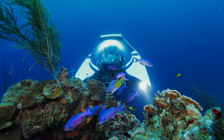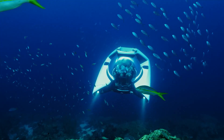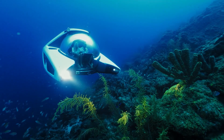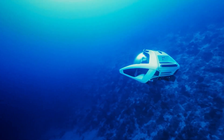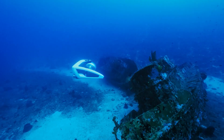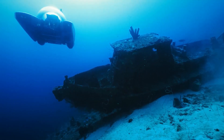The U-Boat Works Nemo is propelled by electric thrusters that produce minimal noise and vibration, providing a smooth and quiet ride. The submarine can reach a maximum speed of 2.5 knots, making it ideal for leisurely explorations of the ocean. It also features a built-in air conditioning system that keeps the cabin cool and comfortable even in tropical waters. The submarine's battery life of up to 12 hours ensures that passengers have ample time to explore the depths of the ocean.